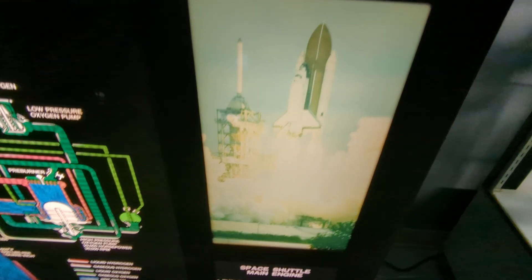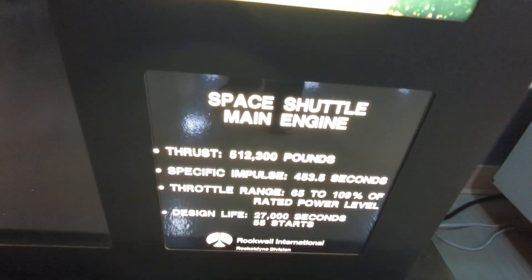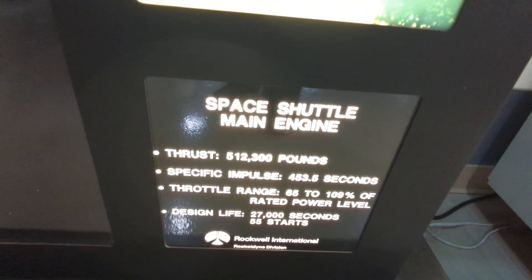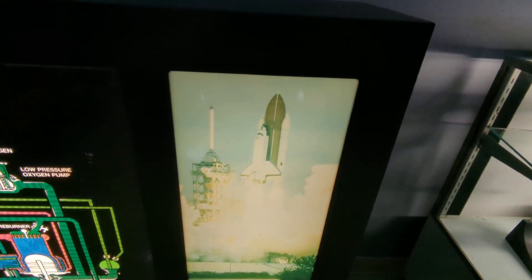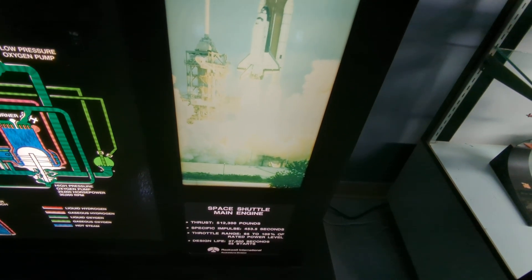Another interesting fact here about the space shuttle engine — 500,000 pounds of thrust, with a design life of 27,700 seconds and 55 starts. And you look at what SpaceX is doing with relaunchable, reusable rockets and boosters — much more efficient. Looks like there's a single-stick interactive display over there, apparently it's down. But that looks like a fun little interactive.